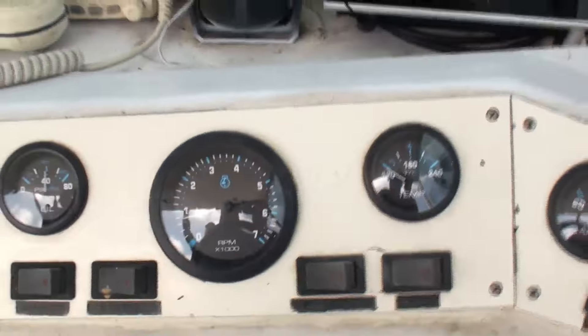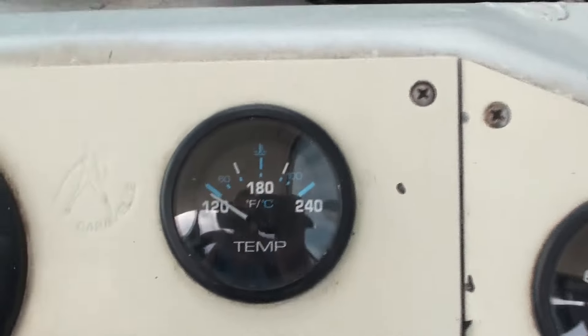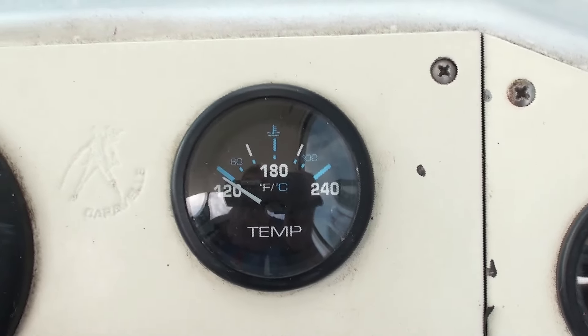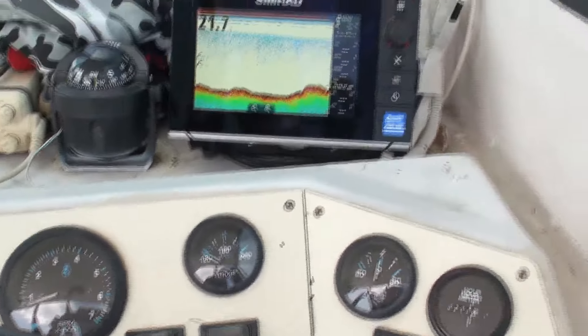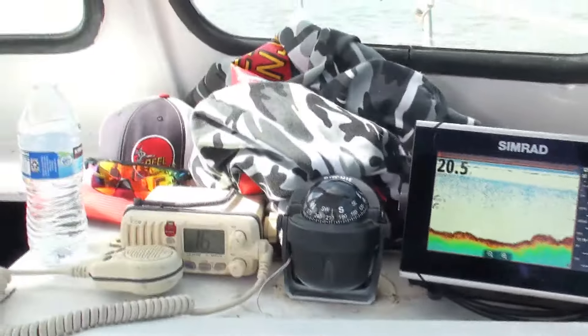We got good oil pressure and RPMs. We're still warming up here — about 120 degrees. The engine runs around 130, 140. So here we go. Let me pay attention to what I'm doing now.